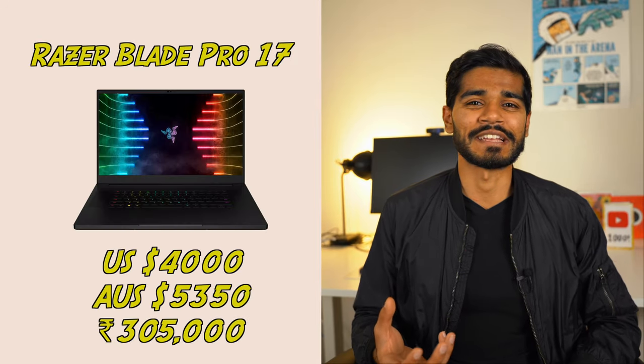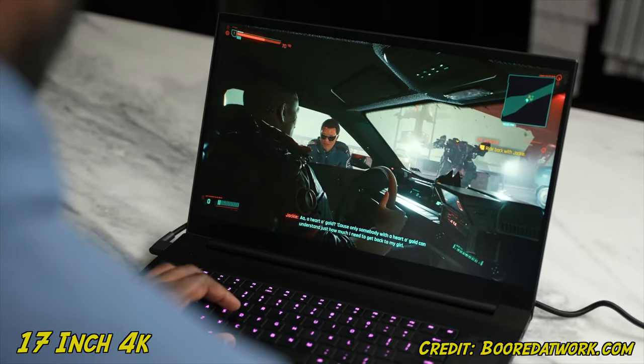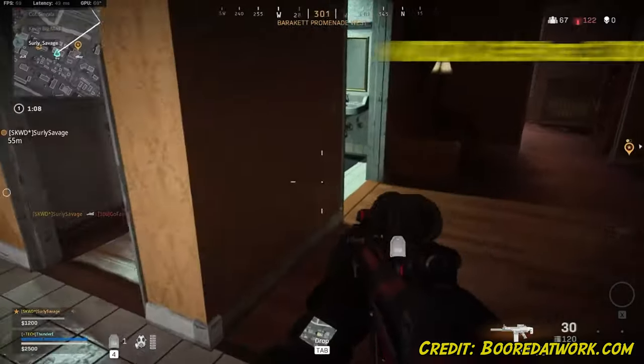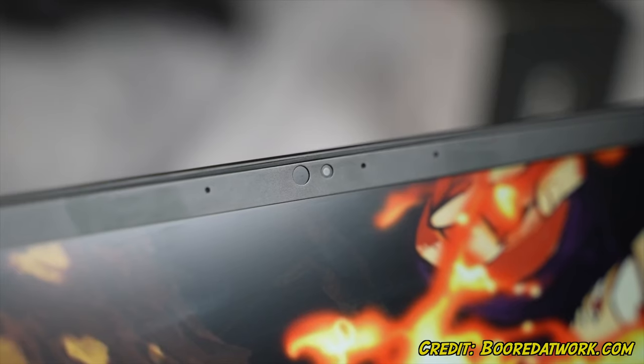The next laptop is the Razer Blade 17. Razer is another household name amongst gamers. Coming in at around $4,000 US dollars, this laptop is as premium as they come. It comes with a 14-core i7 processor, a 17-inch 4K display, 1TB of hard drive, and 32 gigabytes of RAM. For the GPU, it's got an NVIDIA GeForce RTX 3080 Ti. Apart from the solid specs, the design of the Razer Blade is my favorite, only second to the MacBook Pro. Similar to the MacBook Pro, the Razer Blade is manufactured using a single aluminum block. It also comes with a quad speaker system with surround sound, the ability to upgrade your RAM with additional slots, and a full HD webcam, which seems to be rare in laptops these days.